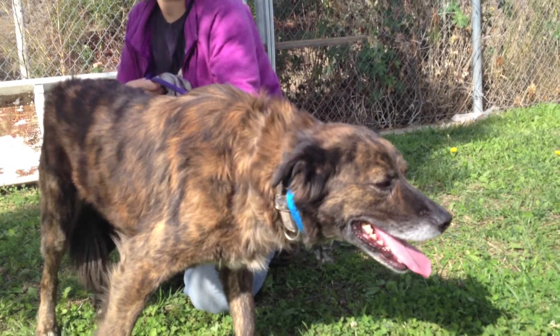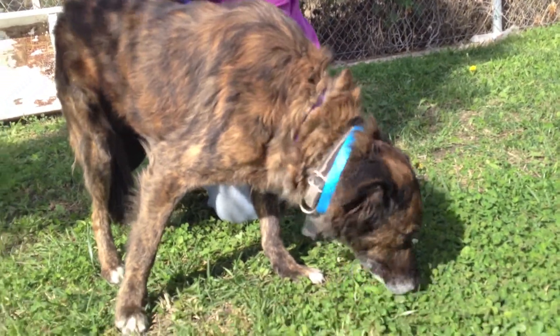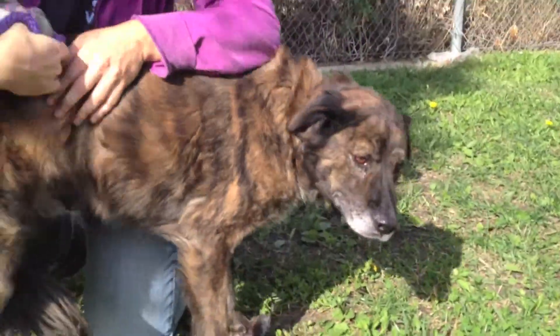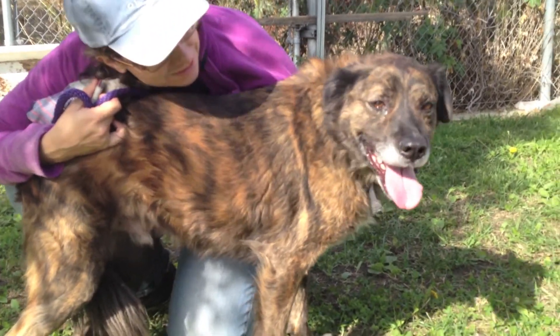He came into the shelter on December 4th, so he's ready to go — he's neutered and ready to go home. We think he'd make an amazing family dog because of his calm disposition.